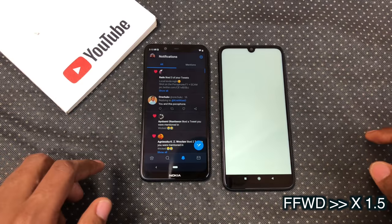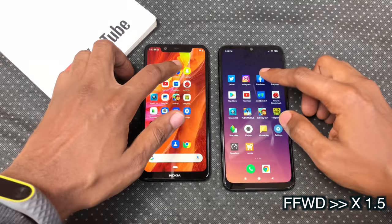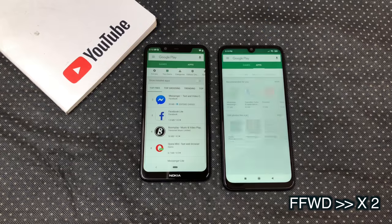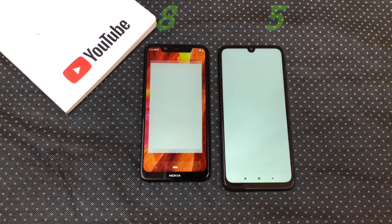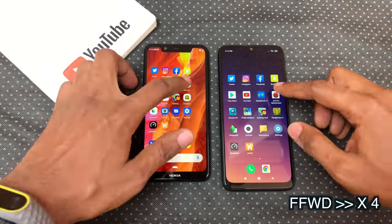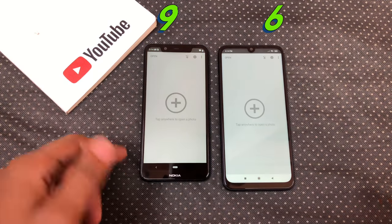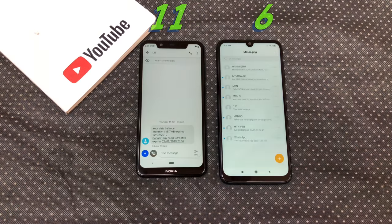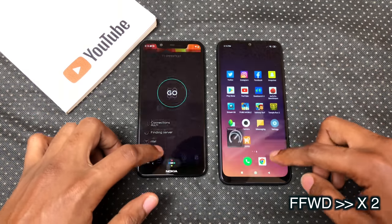Now the RAM management test. Both kept Twitter, Instagram, and Facebook in memory. Note 7 closed Snapchat, Play Store, and YouTube. Both closed Geekbench — it appears Geekbench crashed on the Redmi Note 7 for some reason. Nokia X5 closed Antutu Benchmarks. Note 7 closed Snapseed, the camera app, and Messages. They both kept Settings in memory. Both closed Speedtest and Jumia apps.